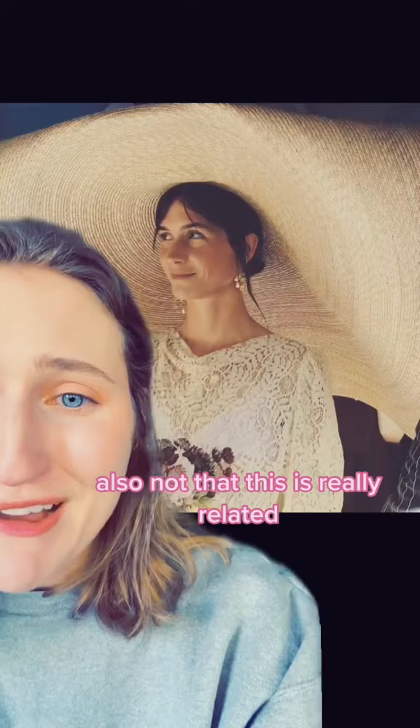Look at that. The wall done by her husband. She's like, the coolest. Also, not that this is really related, but for her wedding, she wore a Jacquemus giant hat. She walked down the runway in a Jacquemus giant straw hat. This chick.